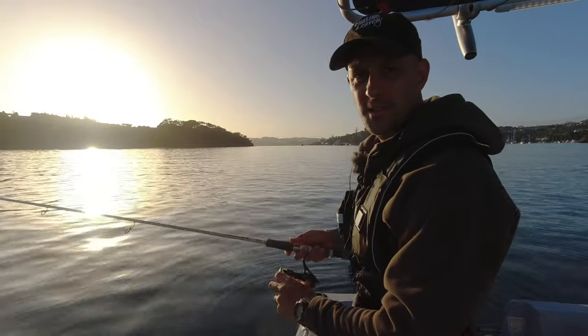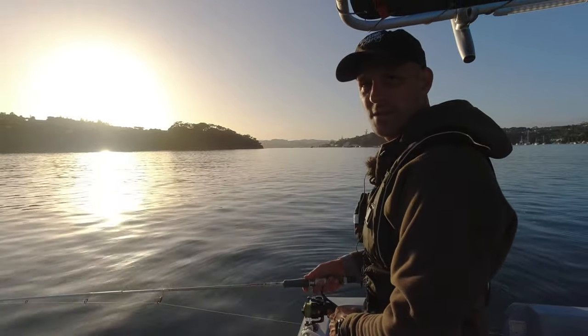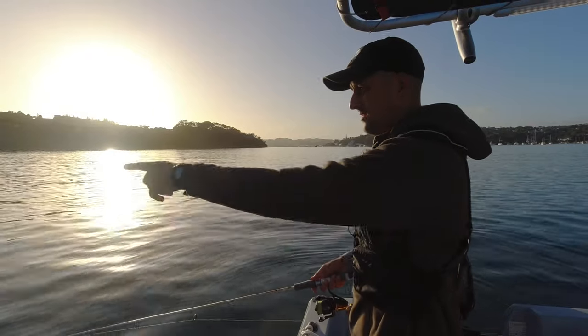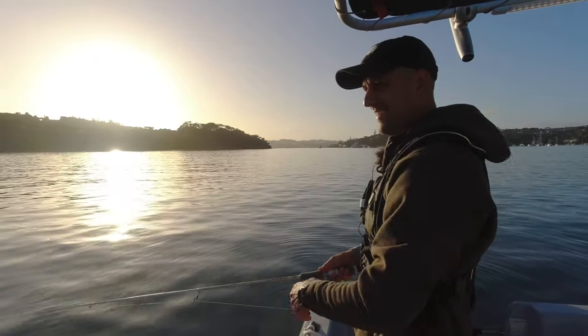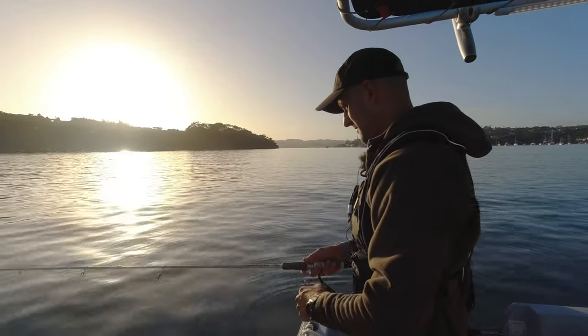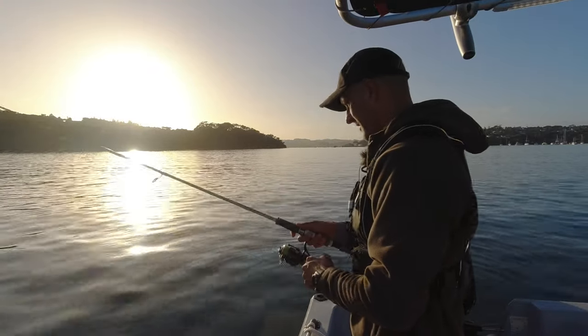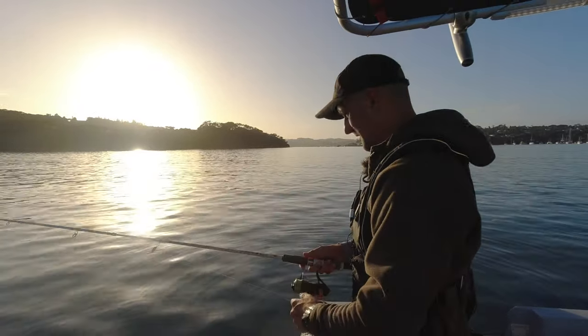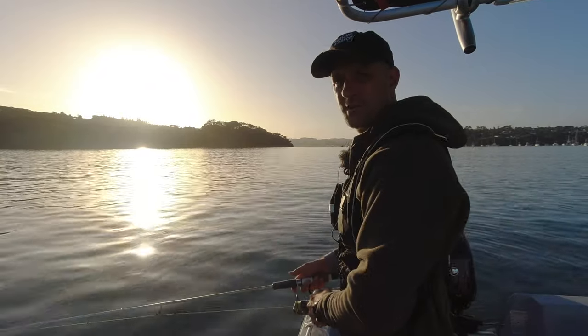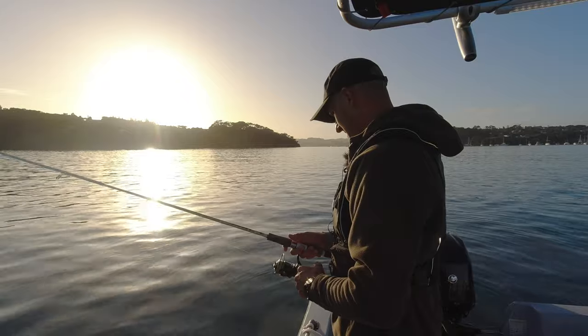I've never fished this technique before so it's all very new to me. There's a big fish jumping right here - wow! I'll just play around a bit and see what I can manage. I've got a few different options on board too so I can switch out to soft baits and other types of lures if I'm not having the success that I hope for.